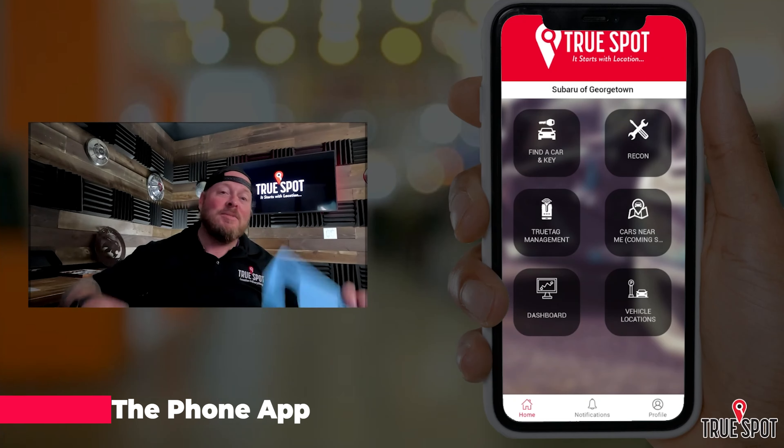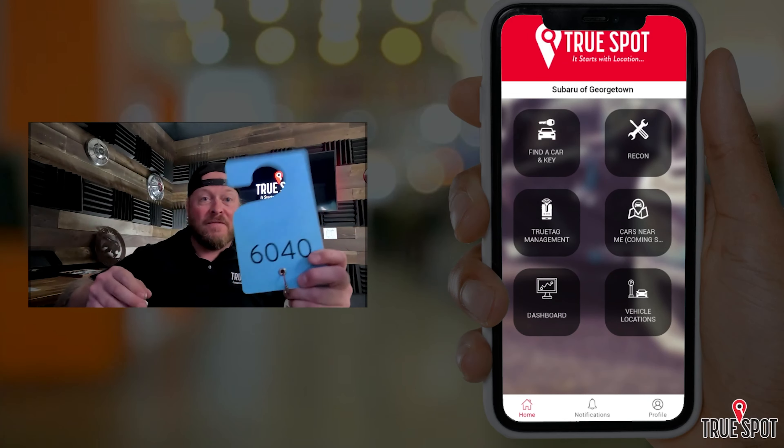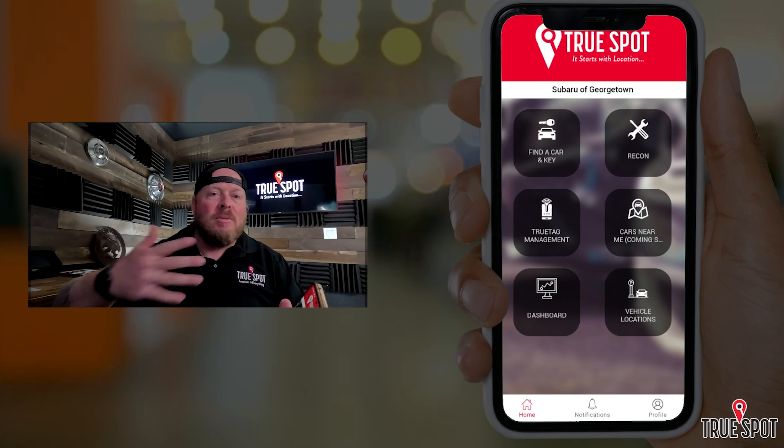We can customize tags for you. You saw the red tags they're using, and we can customize the numbers, put logos on them, return addresses and phone numbers — whatever you'd like. We can also do different colors. These guys have opted for three different colors: red, magenta depending on which service advisor group you're in, and blue. This gives them a visual way to distinguish different groups that work through the service department.